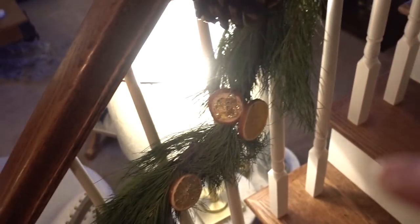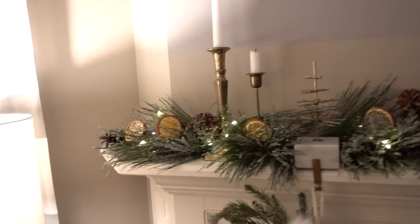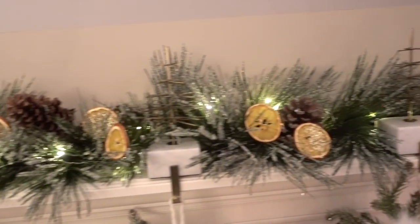It just makes it look so much fuller and festive. I did some single pieces and then doubled and clustered some together. That is what it looks like on the banister. I'm so happy. Down here in the living room, I just tucked some into the garland — look how full and beautiful that looks.